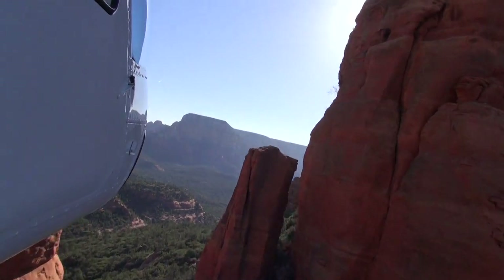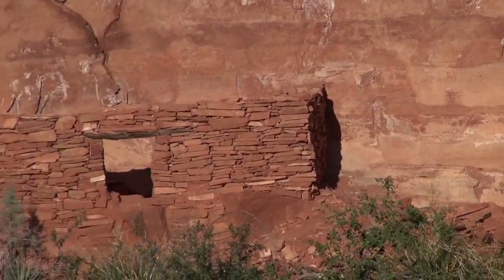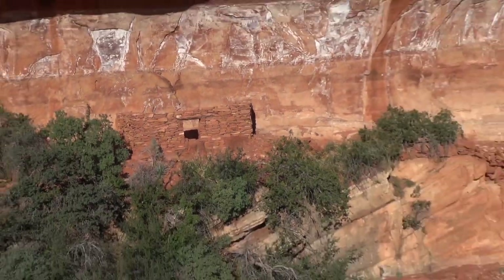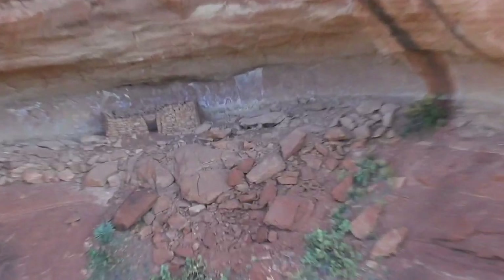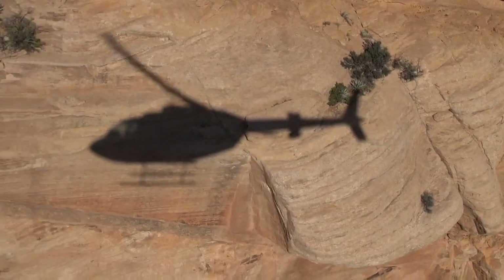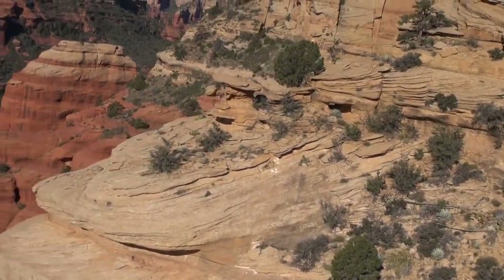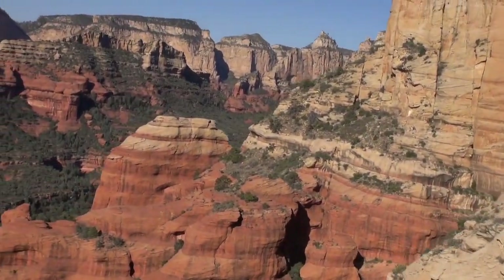Besides the amazing scenery, we also saw old Anasazi cliff ruins, and Frank told us that the doorways were short so they could easily club intruders as they crouched into the door. Now there's your fun fact of the day. And this is the money shot — wait for it... wait for it... oh yeah.